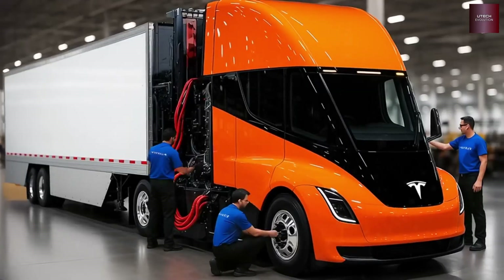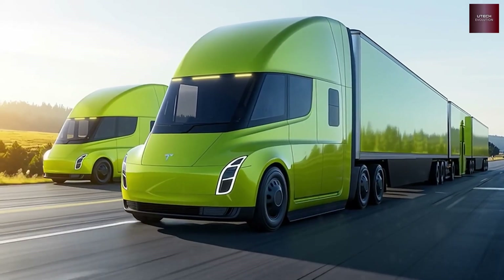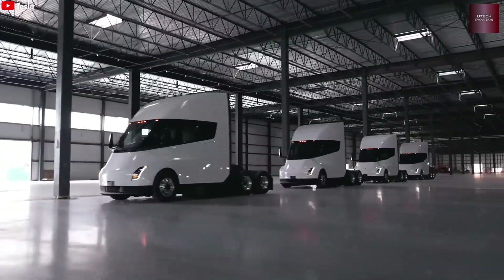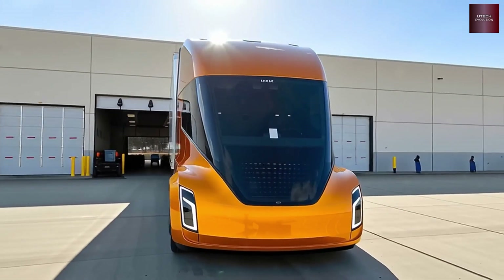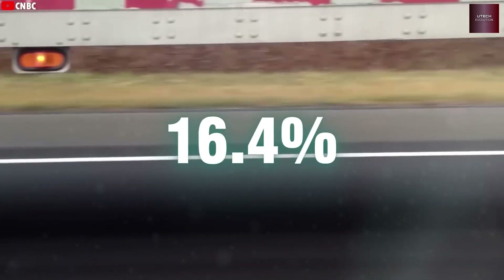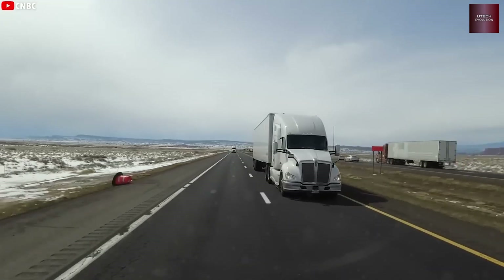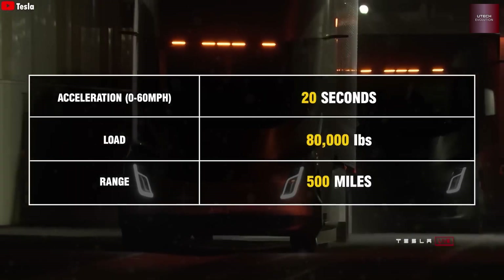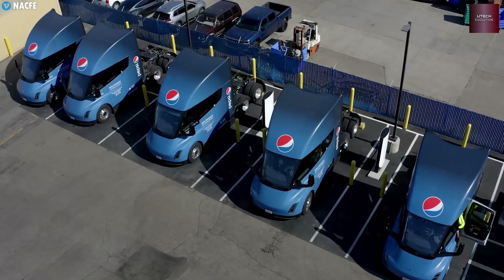The HV battery, also called the 4680 cell — HV stands for high voltage — holds up to 300 watt-hours per kilogram of energy, while also cutting production costs with its unique structural design. Dan Priestley confirmed that the next-gen Semi will actually have a smaller battery pack, but that doesn't mean lower range or worse performance. The range stays the same, with a 7% boost in efficiency thanks to improved aerodynamics. A smaller, lighter, and cheaper battery means less weight and lower running costs.